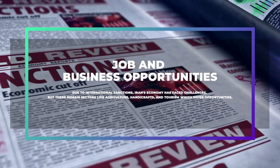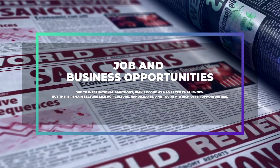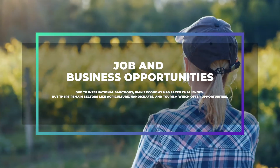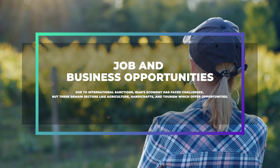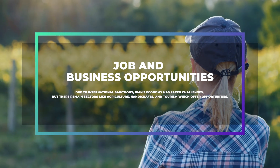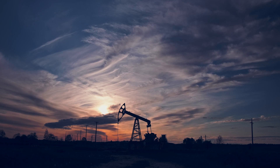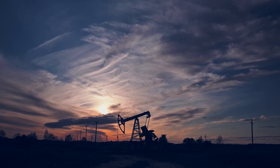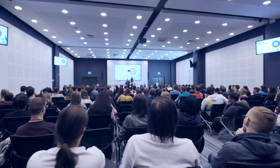Job and business opportunities: Due to international sanctions, Iran's economy has faced challenges, but there are main sectors like agriculture, handicrafts, and tourism which offer opportunities. Foreigners often work in specialized sectors like oil and gas, or within international organizations and NGOs. Knowledge transfer positions are also somewhat prevalent.